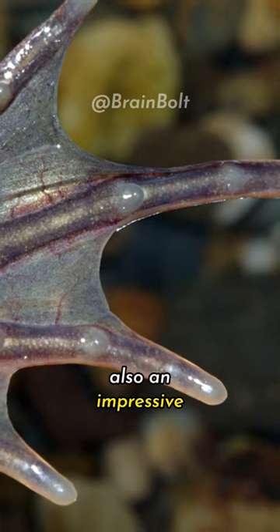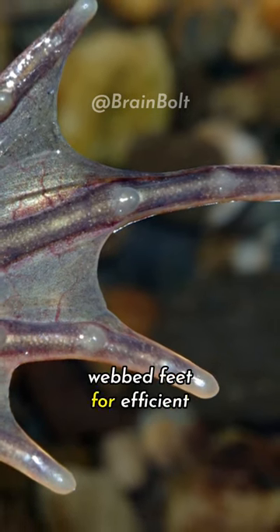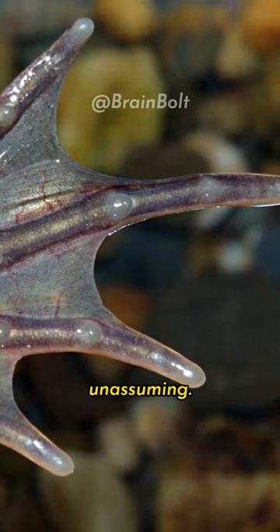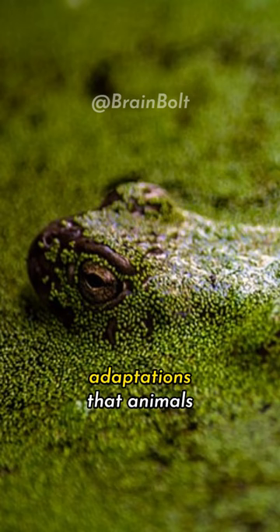The hairy frog is also an impressive swimmer and has webbed feet for efficient movement in water. Though small and unassuming, the hairy frog's unique defense mechanism is a testament to the incredible adaptations that animals can develop for survival.